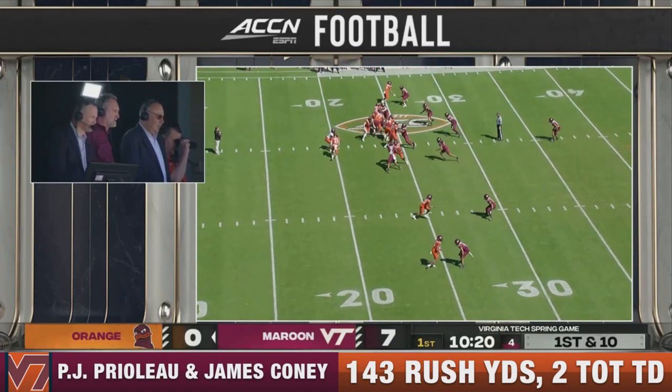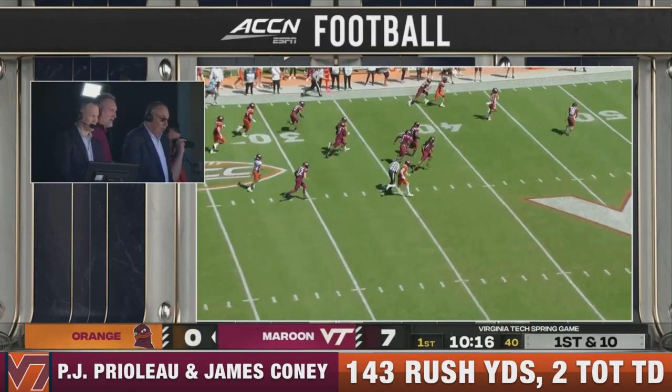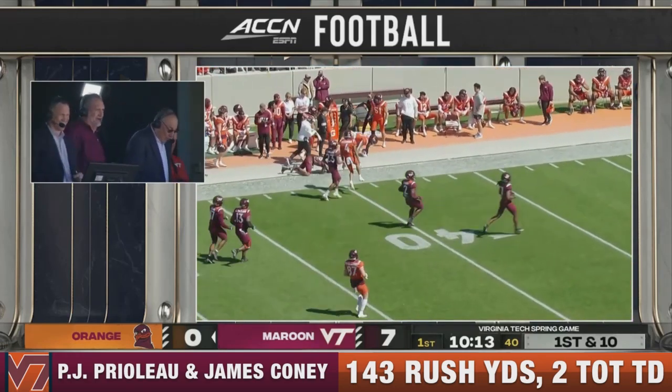Out-competing guys, out-working guys, and I tell you what, he's really done a great job. Oh, there you go. Another big run. This is Coney, another young freshman.